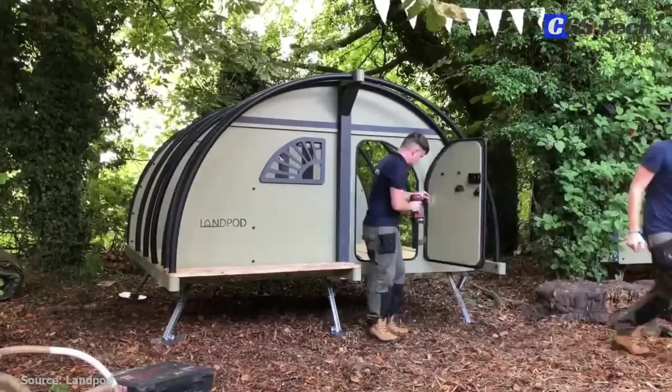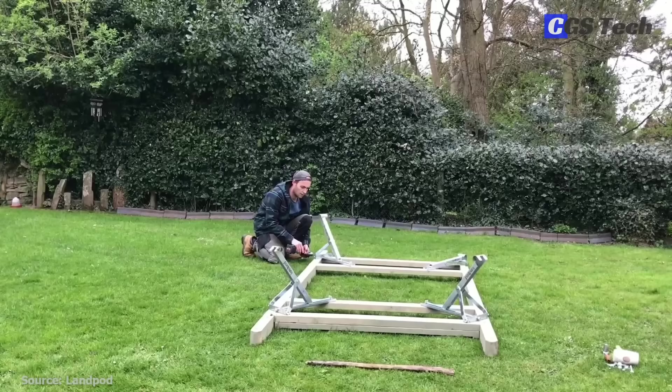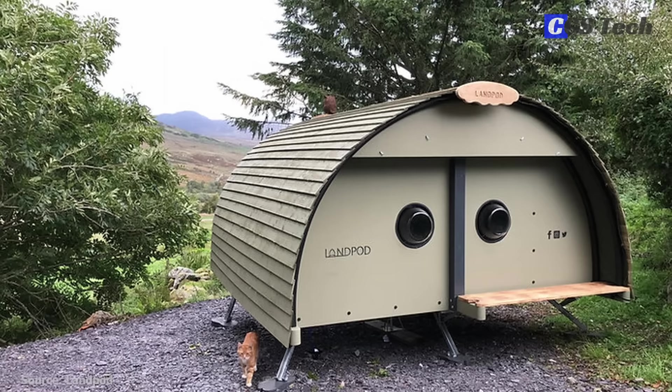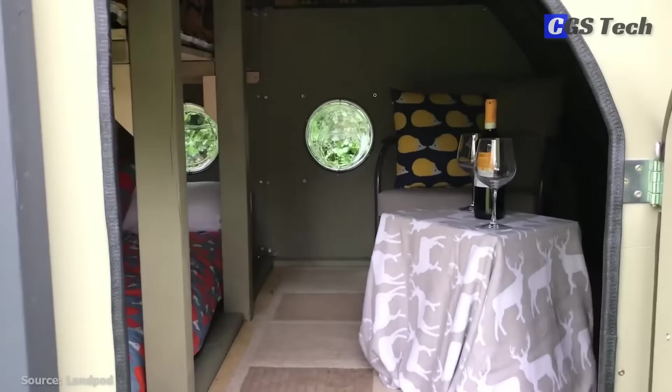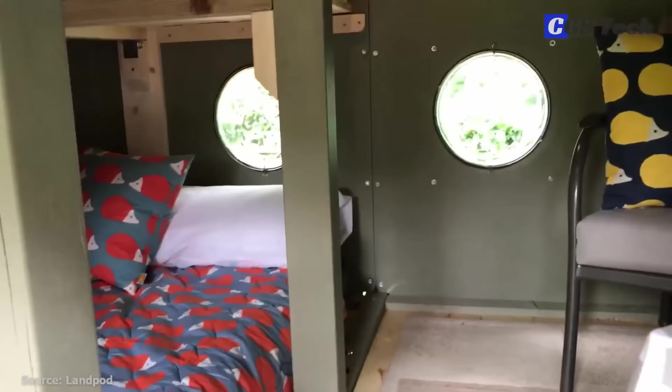The universal Landpod platform allows setup to any terrain. Patented adjustable legs mean no soggy tents or laying costly foundations. The roof comes in two options: heavyweight blackout PVC cover or timber-cladded roof. A thermally insulated space blanket is incorporated into the canvas roof to keep a pod warm in the winter and cool in the summer. This also provides a flexible cover that ensures a condensation-free interior. Landpods are fit to use in any season and can incorporate a heating system.